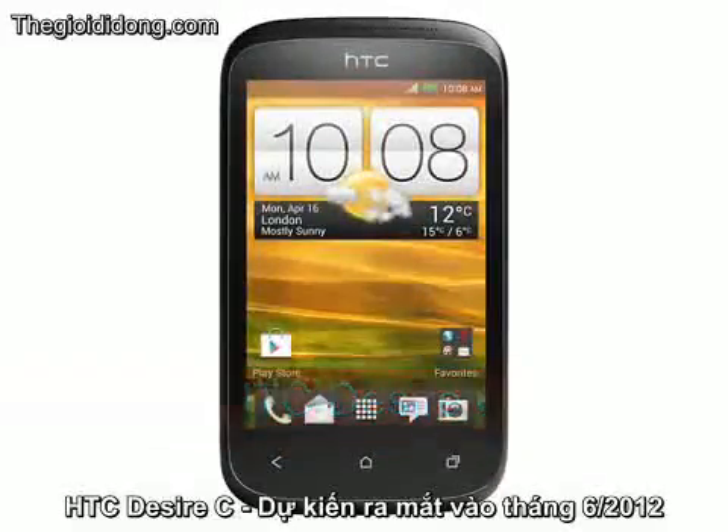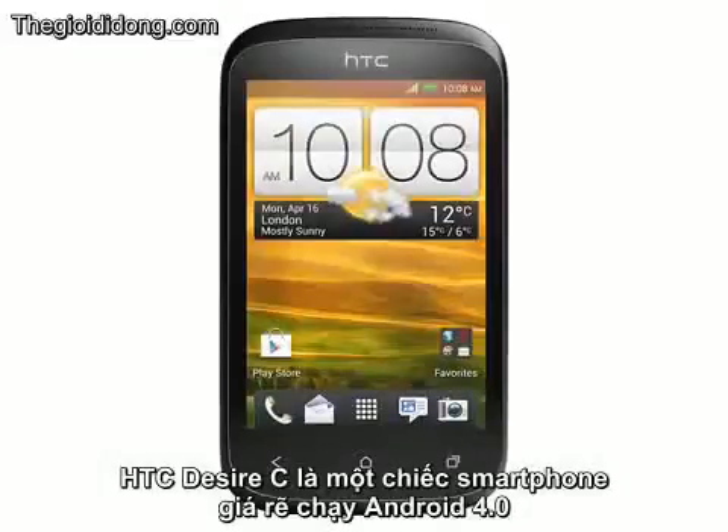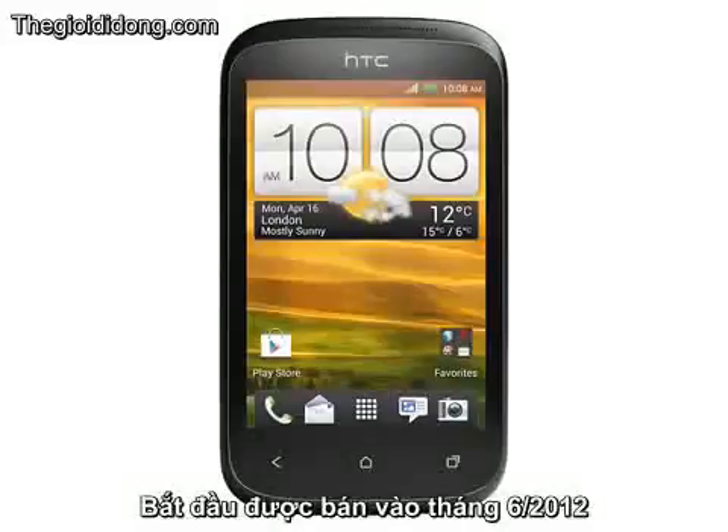HTC Desire C, expected June 2012. The HTC Desire C is a low-cost Android 4.0 smartphone that should be hitting retailers from June onwards.